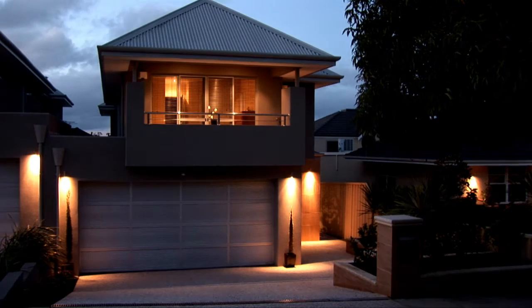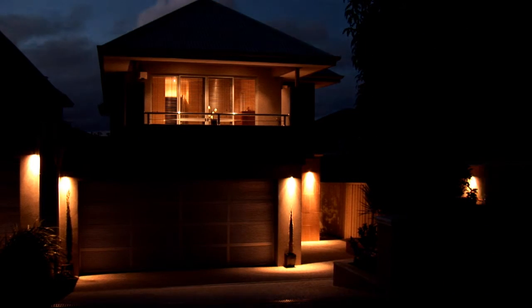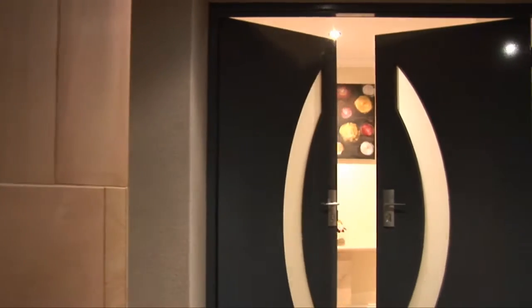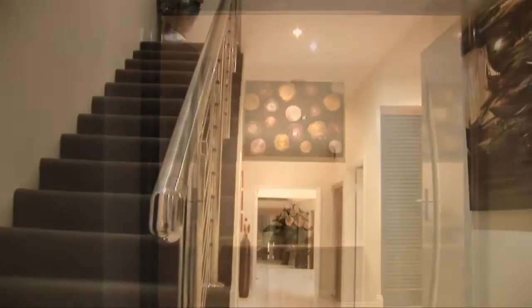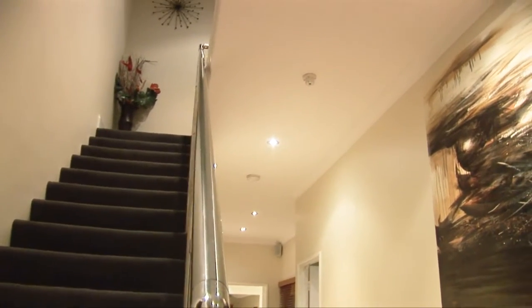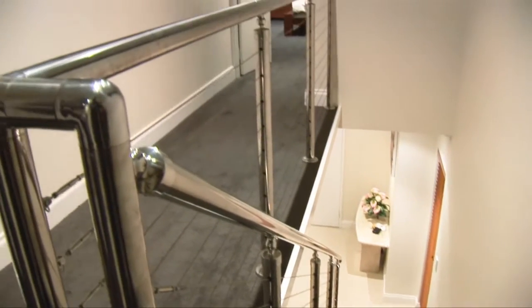Sophisticated, sharp, sleek and stylish are just a few words to describe this recently built double storey home in Claremont. From the textured exterior walls with Donnybrook stone cladding to the stainless steel balustrading, you can see that no expense has been spared.